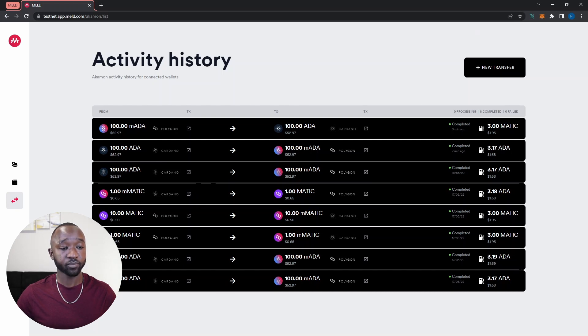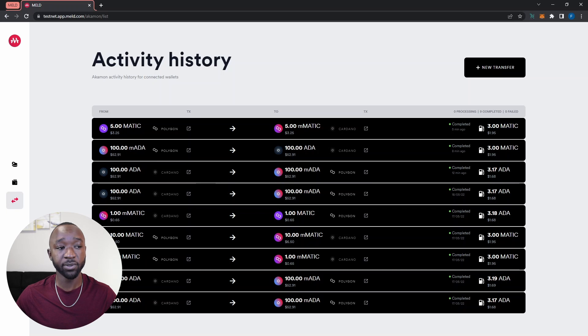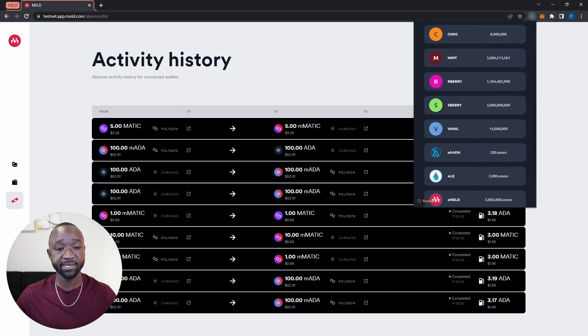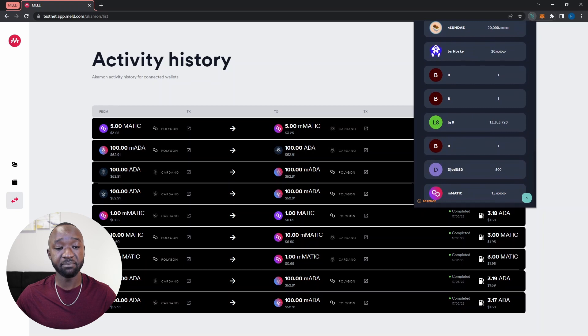Our transfer from the Matic network into the melded Matic token on the Cardano blockchain has successfully completed. Let me double-check by opening my NAMI wallet. If I scroll down to the bottom of my assets, I can see the melded Matic token — I have 15 tokens in total, since I've already been testing. The melded Matic token is now inside my NAMI wallet.